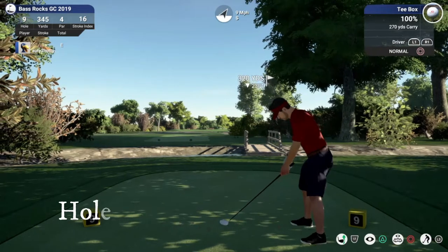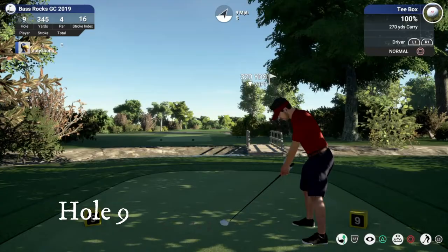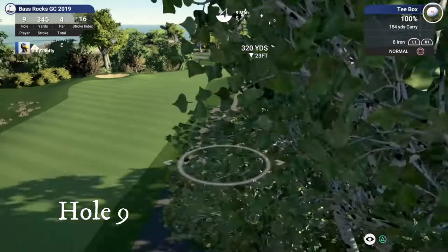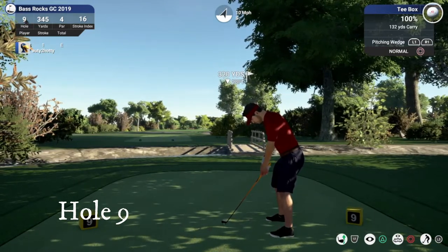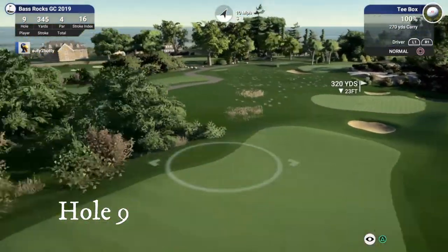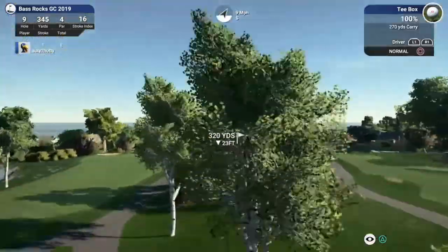I'm going to show you hole nine via the application of the game. This is back over the bridge too, so it is longer out there. As you can see, it dog legs down to the right. If you're back at the tee box you can see the trees that you have to aim over and try to hit. Even out to the left you get the pond and everything, so pretty similar to the original hole.